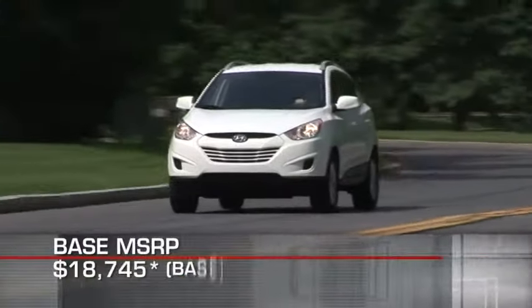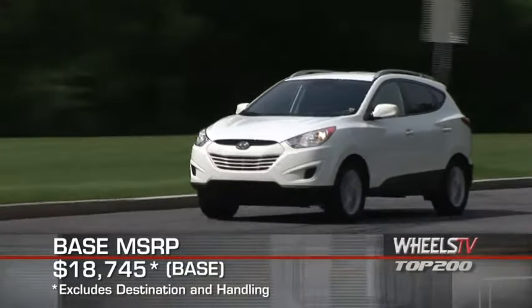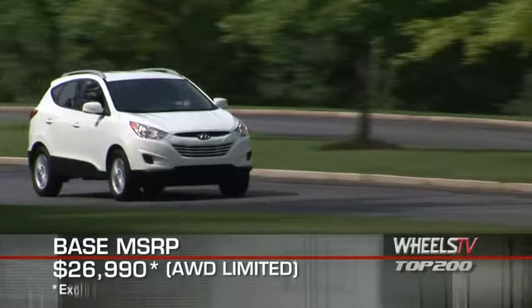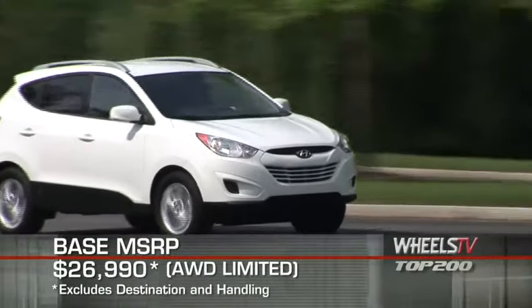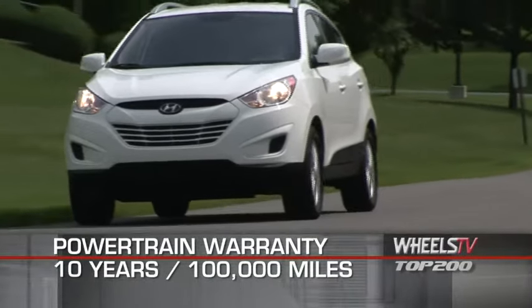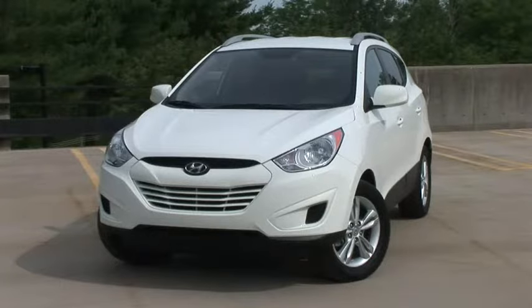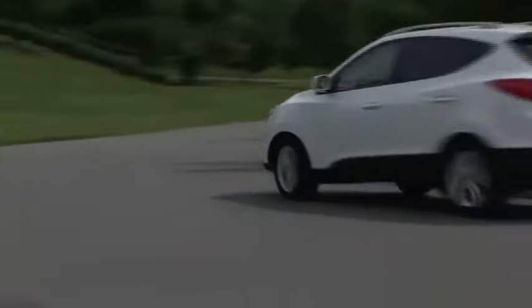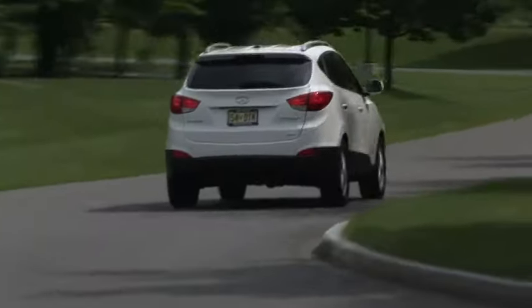Base MSRP for the 2011 Hyundai Tucson is $18,745. An all-wheel drive Limited model starts at $26,990. The Tucson is backed by Hyundai's impressive 10-year, 100,000-mile powertrain warranty. Despite its manageable and efficient size, the 2011 Hyundai Tucson carries giant value as a well-executed compact crossover.